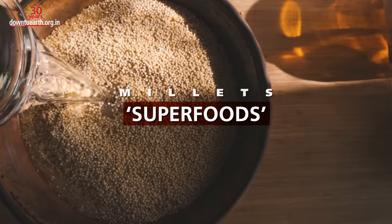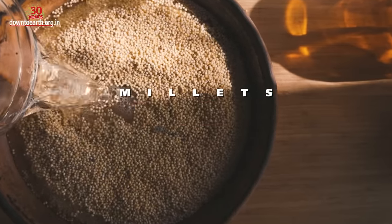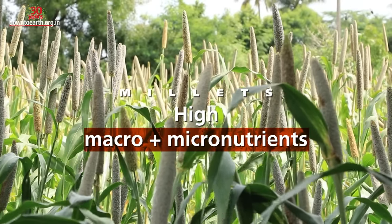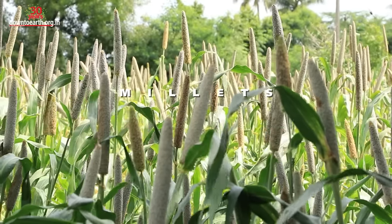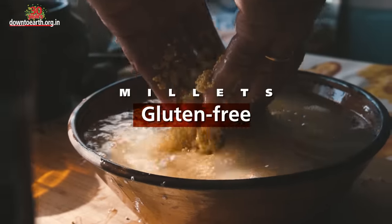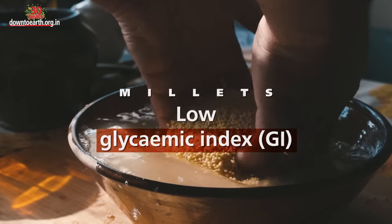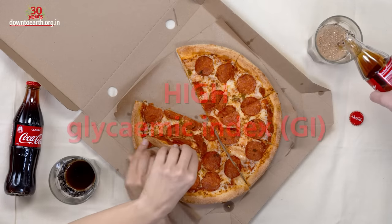Millets are superfoods — they outshine wheat and rice in many aspects. They are high in both macronutrients like proteins and micronutrients like iron and calcium. They guard us against many vitamin and mineral deficiencies, are rich in fiber, are gluten-free, and have a low glycemic index (GI), which means a low impact on your blood sugar.